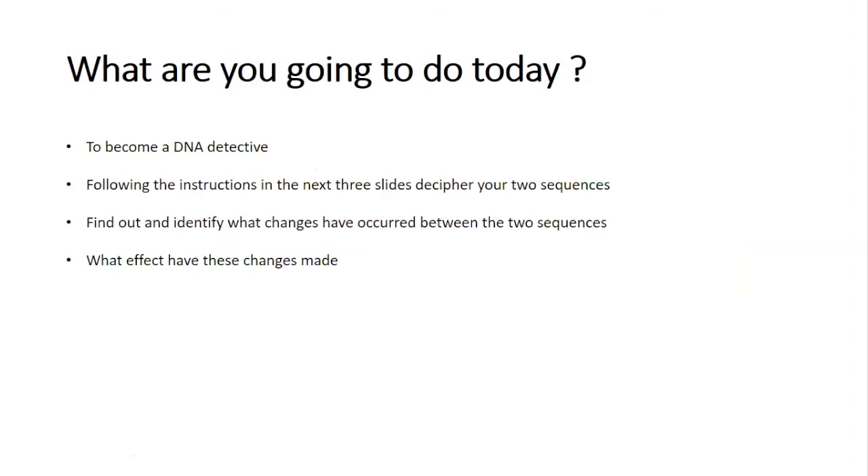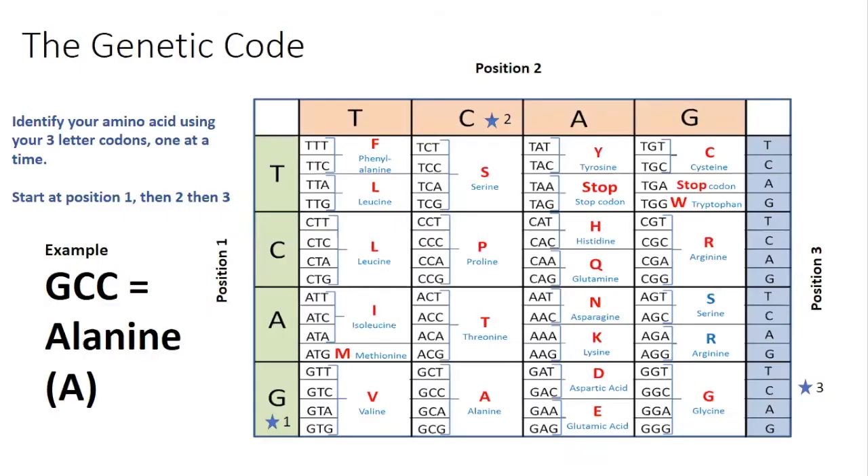So here we are onto our activity. You're now a fully trained DNA detective. I'm about to give you some instructions for your case. You need to decipher the two sequences in the boxes on the first page of your worksheet — so make sure you've got that to hand. When you've figured out these two sequences, you need to identify what changes occurred between them and decide what effects this change has made. To start off, you need a way of decoding the genetic code, and this table will help you do that — it's the same table that genetic scientists use within the lab. We can use this table to convert a codon of three DNA bases into an amino acid.